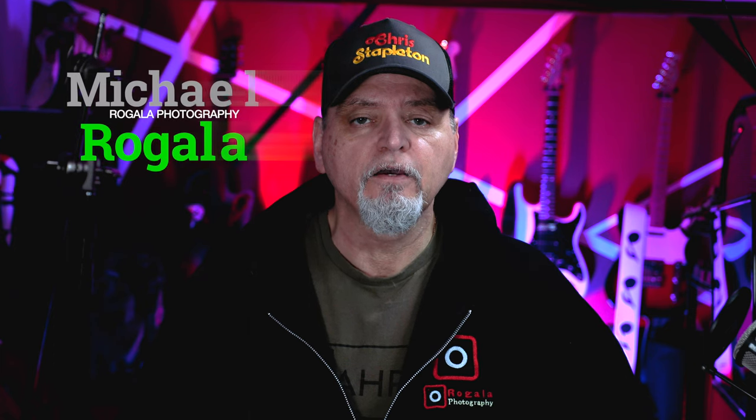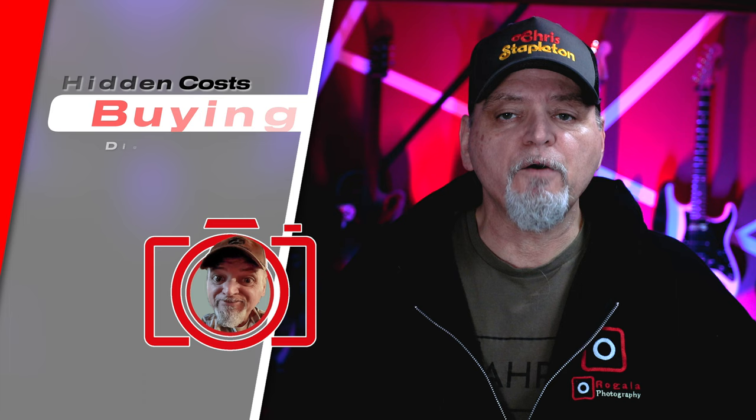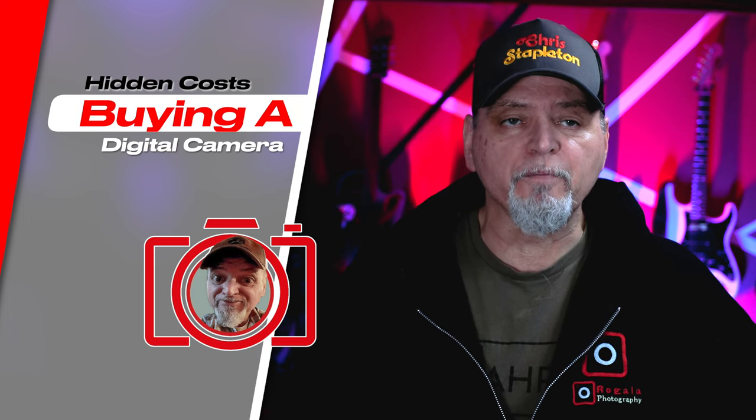Digital cameras may seem like a one-time purchase, but there are a lot of hidden costs that can add up very quickly. Hey everybody, I'm Mike from Regala Photography, where we talk about everything photography. Today we're going to talk about the hidden costs of buying a new camera in 2023.